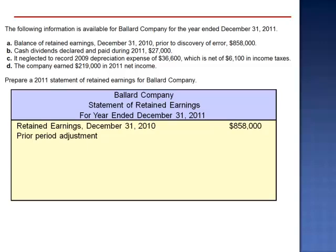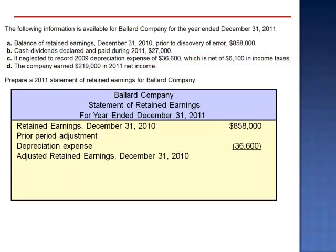By not recording depreciation expense in 2009, retained earnings was too high. The adjustment for depreciation would reduce the balance in retained earnings. Prior period adjustments are always recorded in after-tax dollars. The pre-tax amount of depreciation expense was $42,700, and after the tax impact it's $36,600. The retained earnings balance that should have been recorded on December 31, 2010 is $821,400.